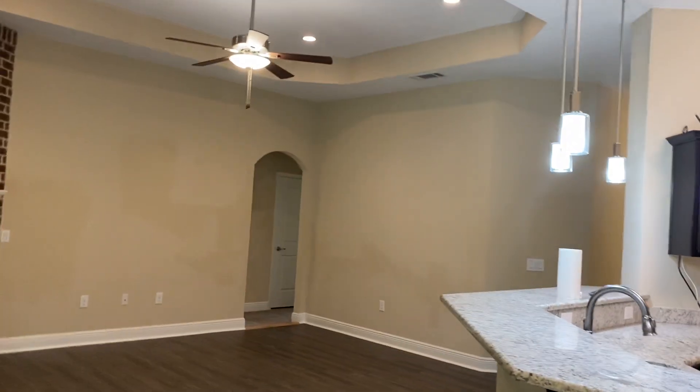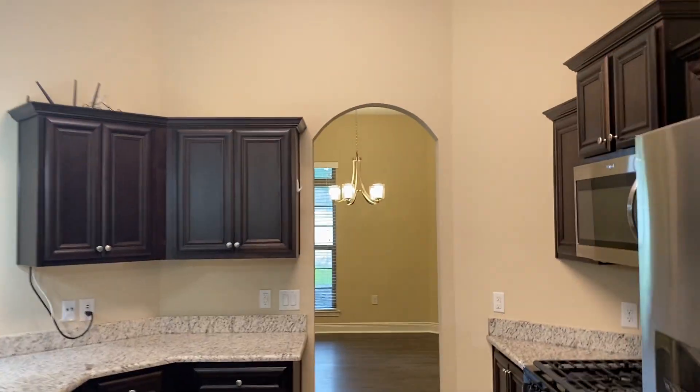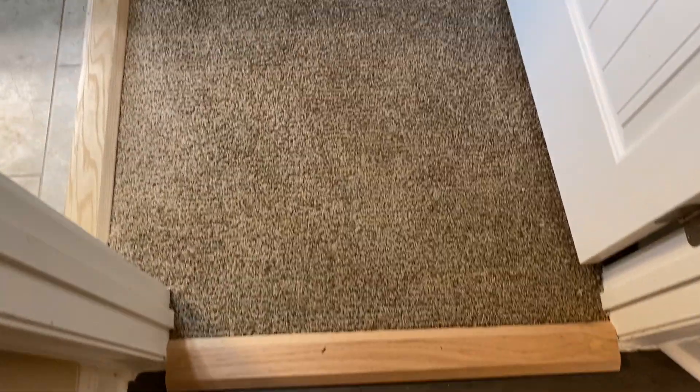They did some paint touch-up that doesn't match, so you'd probably have to do a full paint — I know it doesn't sound fun. You can see right there it doesn't match. Nice light fixtures again, but I don't know what was going on with the paint. The carpet too, I wasn't a big fan of at all.